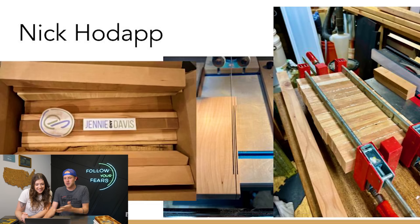Without further ado, let's jump right into the submissions. She hasn't seen them — I sort of have. We're just going to duke it out and figure out who wins. First up is Nick Hodap. This is what Nick started with — lots of glue-ups, a box full of lots of strips. Those are the strips we use in our cutting boards, so that looks like a lot of maple and cherry.